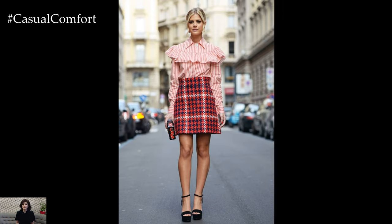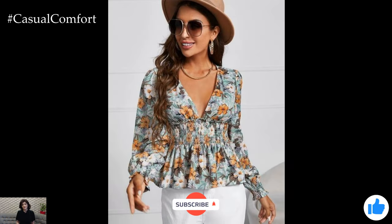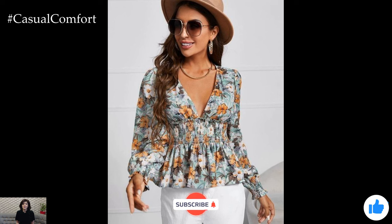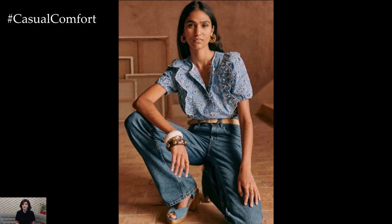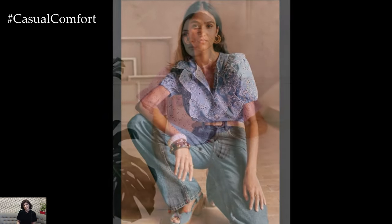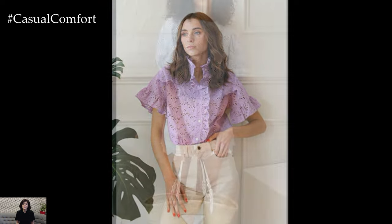For those special occasions that call for a touch of glamour, turn heads in a statement-making blouse adorned with intricate embroidery or delicate lace detailing. These embellishments add a feminine flair to your ensemble, elevating even the simplest of outfits to new heights of elegance. Pair your embellished blouse with a flowing maxi skirt or tailored culottes for a look that's both polished and chic.